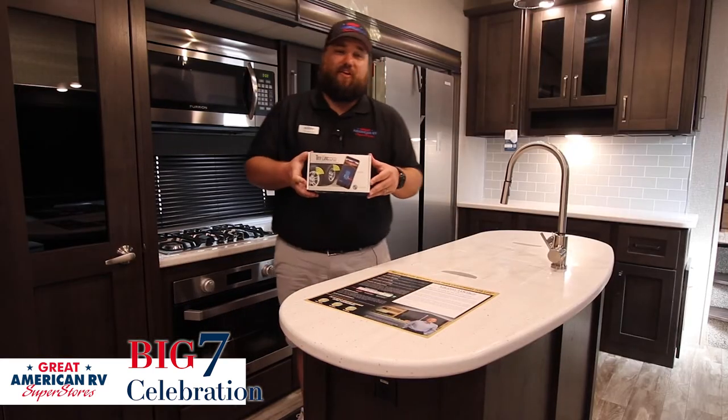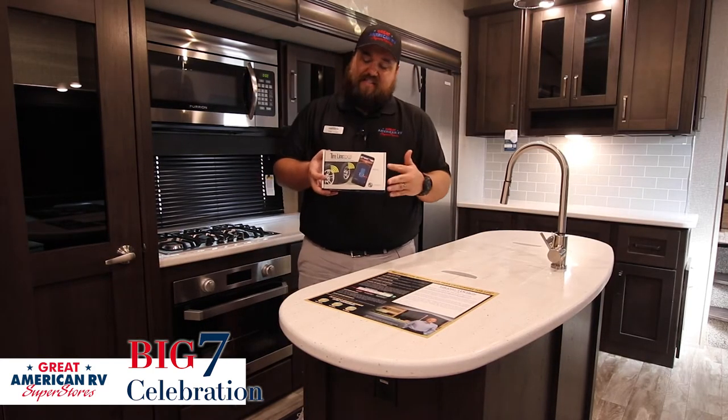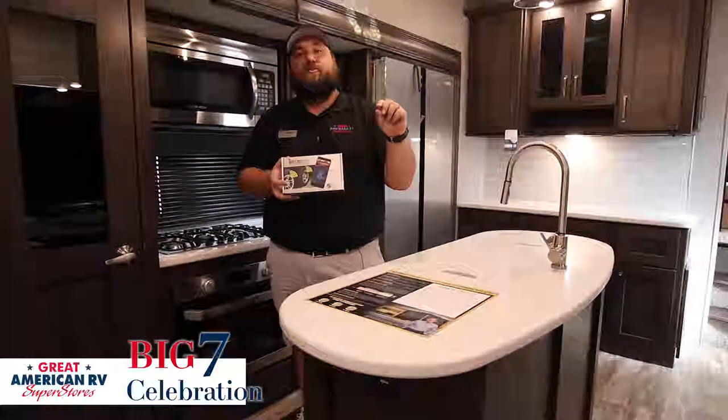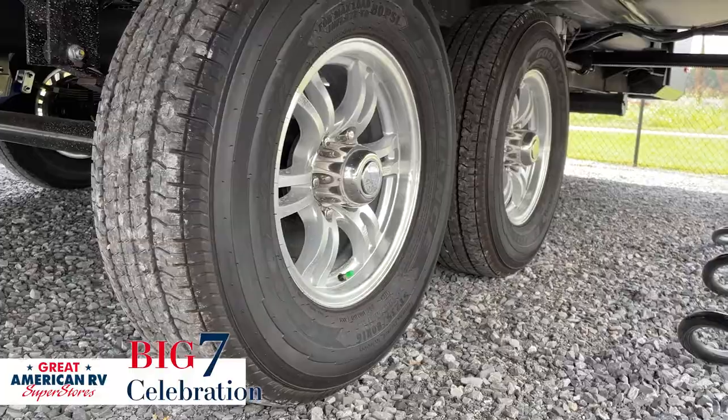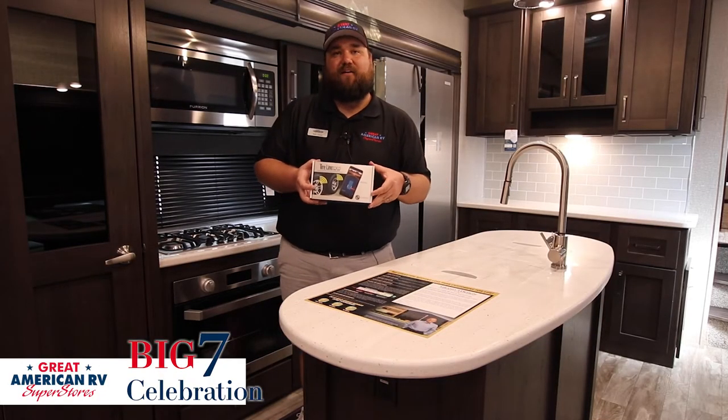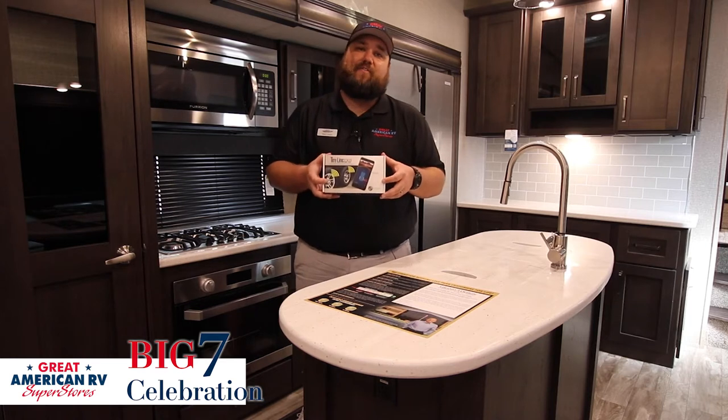Key feature number six on this unit is the Tire Link system by Lippert Components. You have tire gauges that go onto your tires, and you can monitor them on your phone. It tells you how much PSI is in each tire and also the temperature of each tire, so you're worry-free traveling.